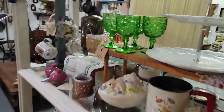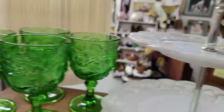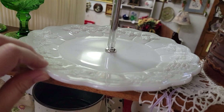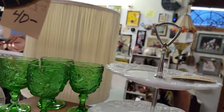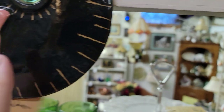These are beautiful cabbage rose goblets — $24 for the set of four. I thought this was a really good deal at just $12 — this is melt glass in a great pattern. We can take it apart if you wanted it shipped. That piece would be $32.